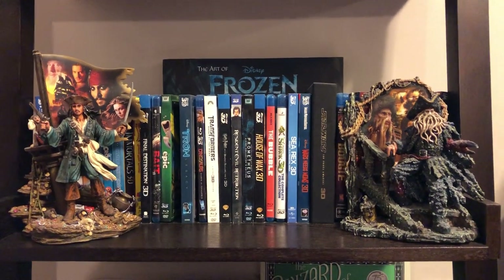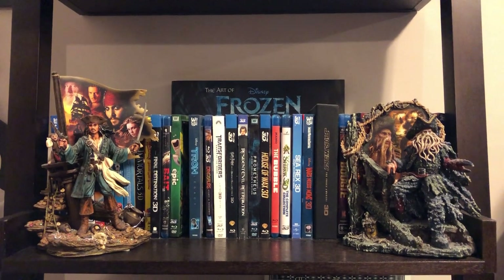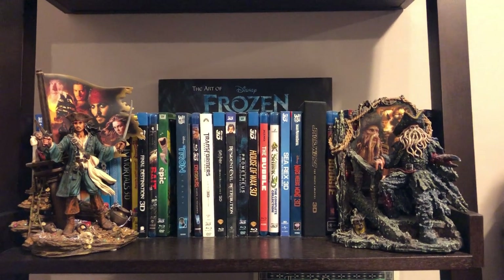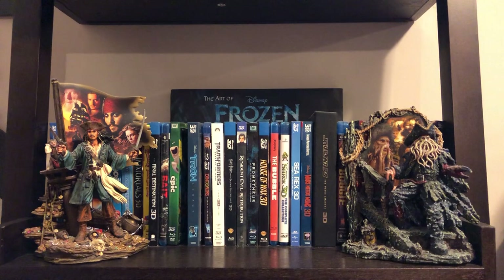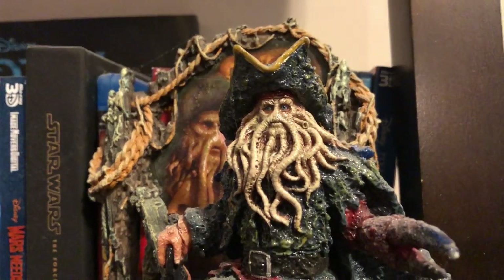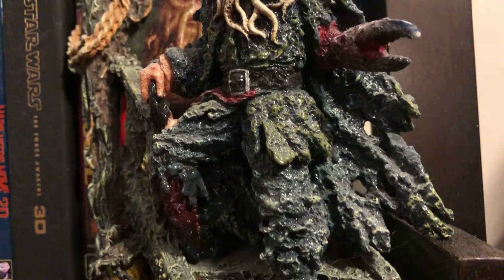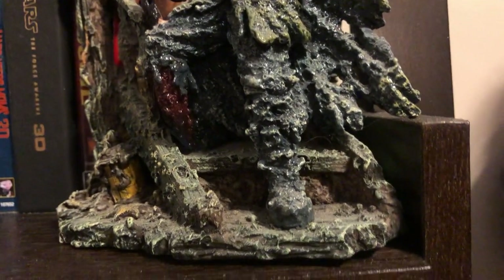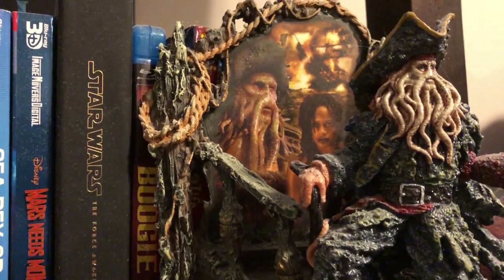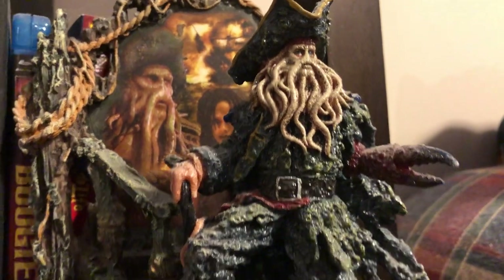These are Bradford Exchange sculptures from a line they introduced called Pirates of the Caribbean Scoundrels and Rogues. They made a Will Turner but I didn't think he was that great, and for about $80 each I passed. I got Davy Jones - the detail's really nice, he kind of sparkles and shines. It has a little picture of Davy Jones and Calypso. I just love it - it's a nice piece.